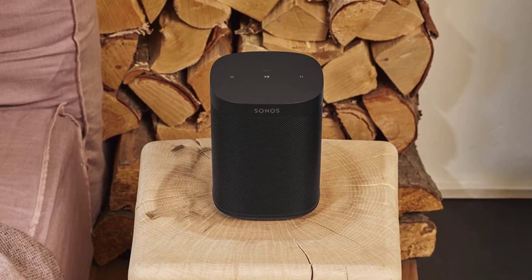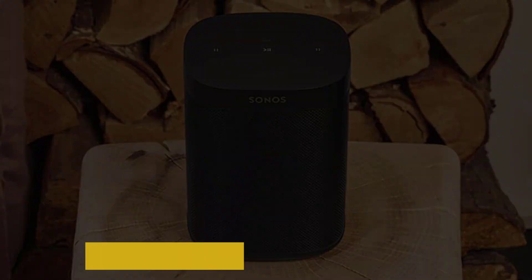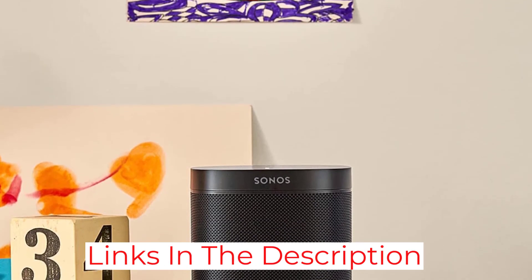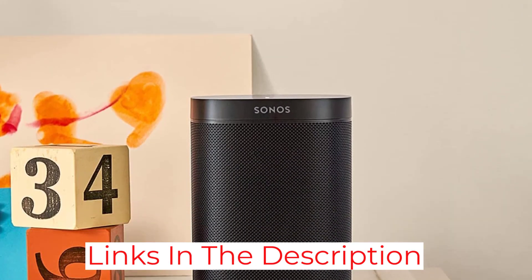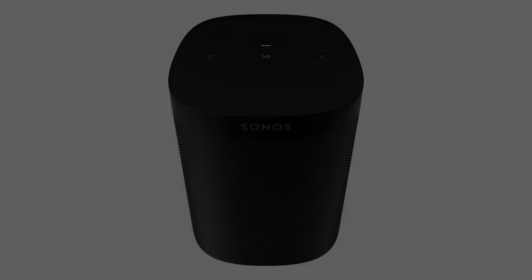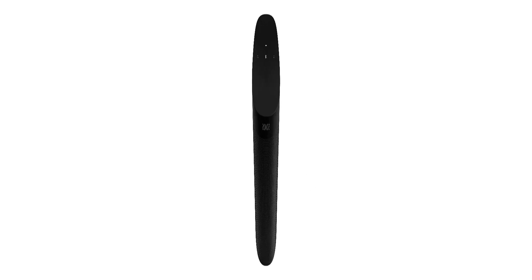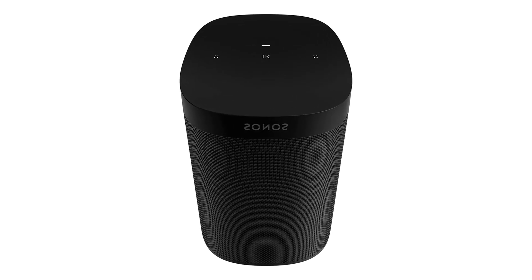There are three physical buttons on the top of the speaker, with playback and other settings mainly controlled through the Sonos smartphone or desktop app. There are two Class-D digital amplifiers, a tweeter, and a mid-woofer for audio reproduction. The Sonos One SL is available in either black or white and connects via Wi-Fi or the integrated Ethernet port.